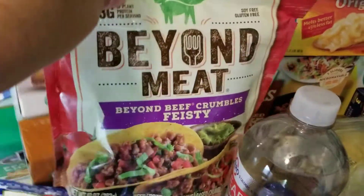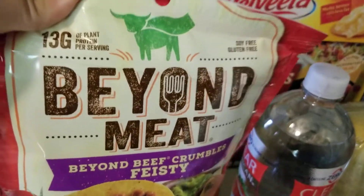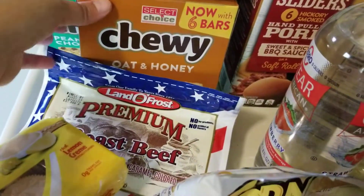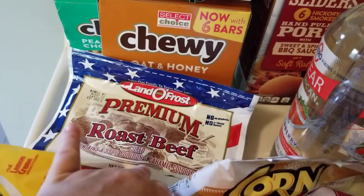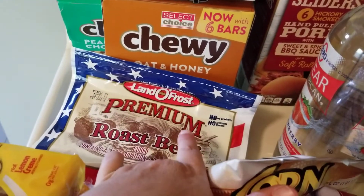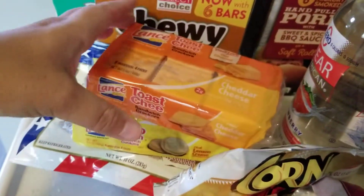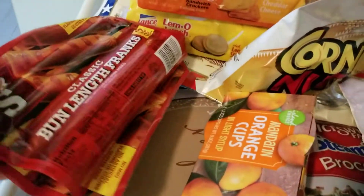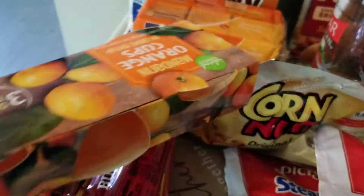I grabbed this pre-seasoned taco fiesta meat and it was $4.00, so I grabbed it. I grabbed some roast beef — sandwich stuff from Walmart, and I believe this was $5.00. Some more lemon cookies and then cheese crackers from the Dollar Tree. Some hot dogs from the Dollar Tree — I meant to grab a couple of cans of chili so we could have chili dogs.